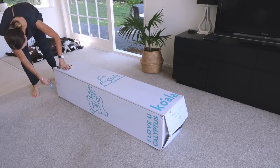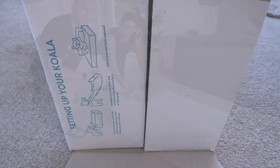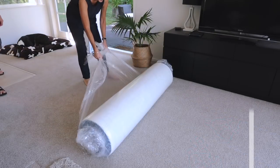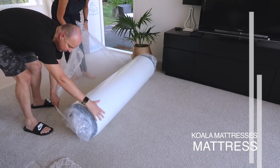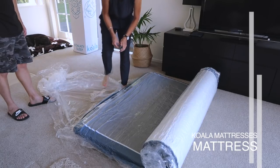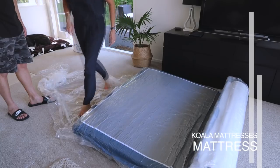This is the Koala mattress and it arrives in this relatively small box — we ordered a queen size. All you need to do is take it out of the box, take the plastic off, then cut it open, and as you can see it is kind of magically just forming on its own.